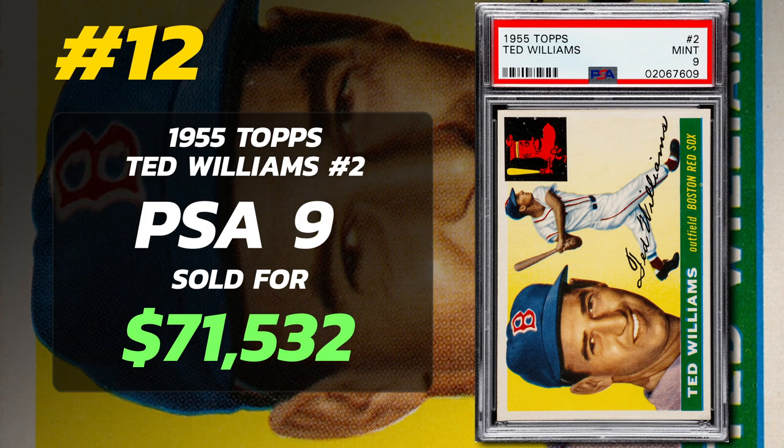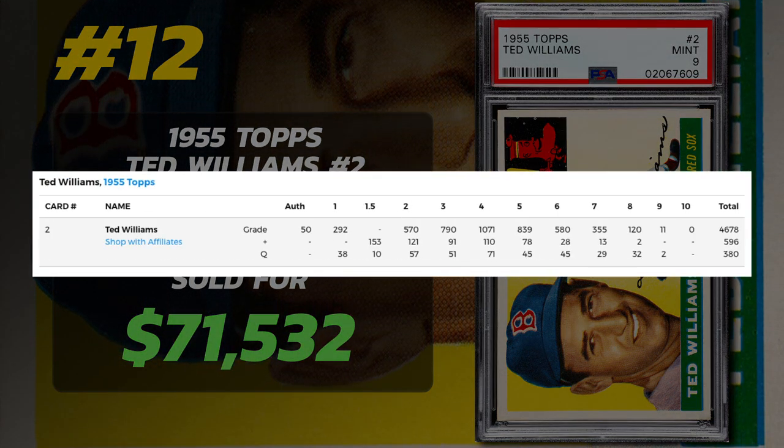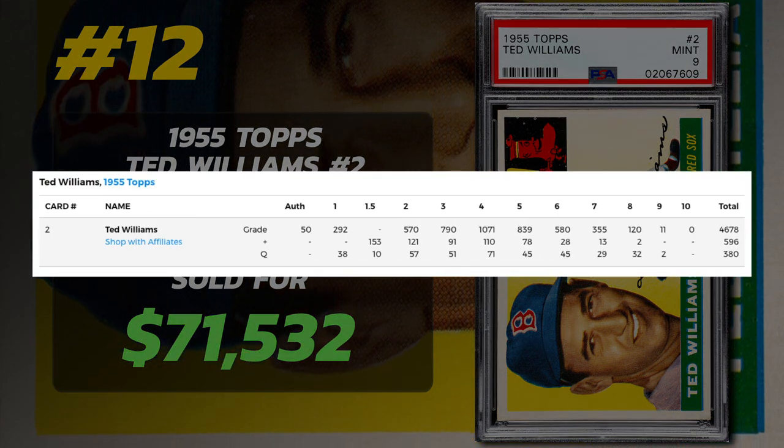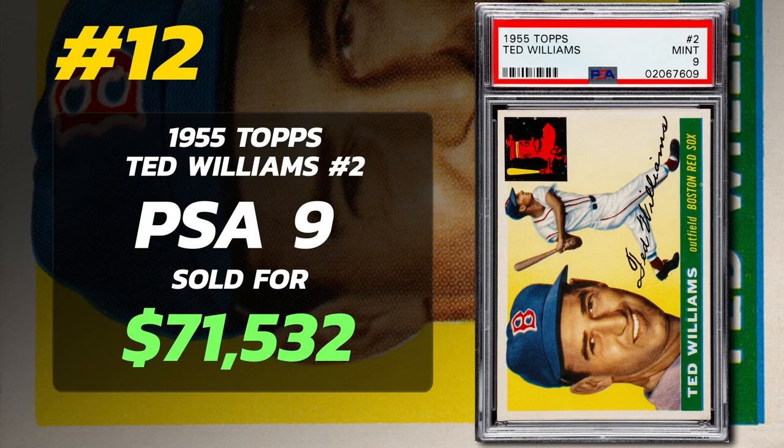However, collectors often encounter issues with centering and print defects on the yellow background. Out of 5,654 submissions of the 1955 Ted Williams card, none clinched the Gem Mint 10 grade, only 11 achieved a Mint 9 grade, and 120 were designated near-Mint to Mint. The grade that surfaces most frequently is a PSA 4, with 1,071 cards holding this grade. PSA 8s sell for around $9,400, PSA 7s sell for $1,400, and a PSA 1 can be picked up for a little over $100.